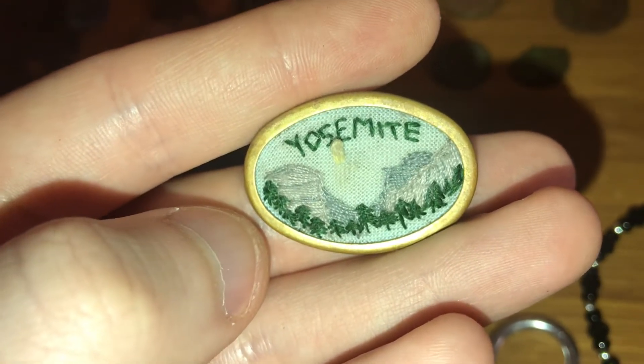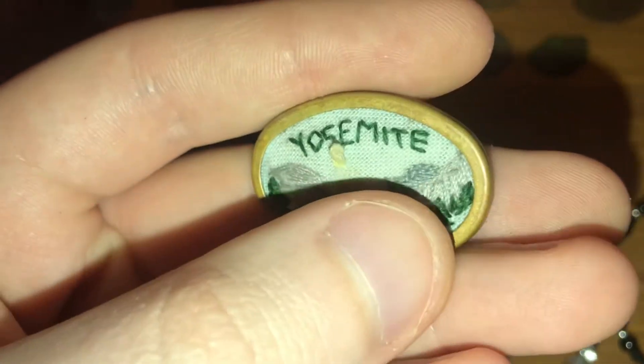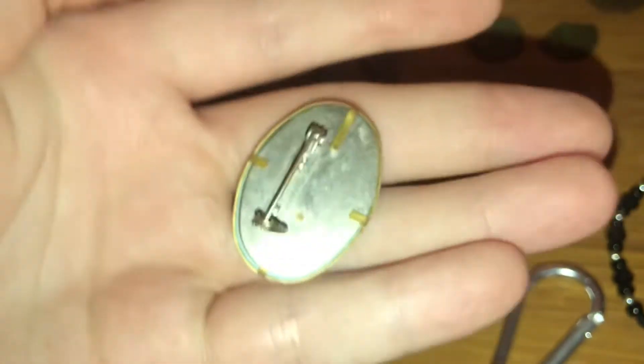If anyone's been there — trees, rocks, granite — that's Yosemite. Pretty cool relic. A pendant — a very nice pendant.